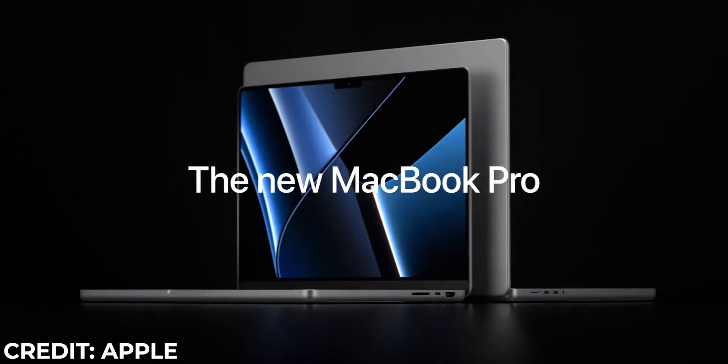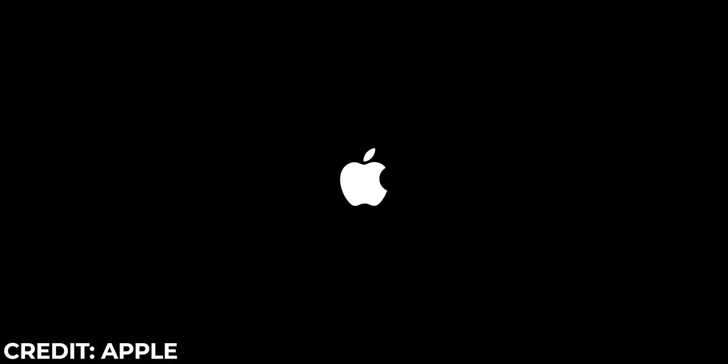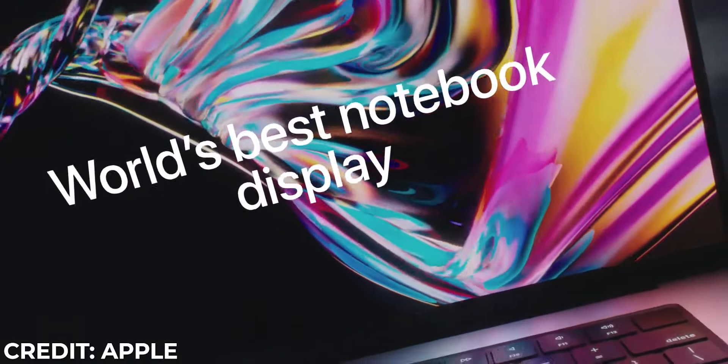Let's talk about the different configurations. We've got the 14-inch and the 16-inch versions. These two laptops are different and very alike at the same time. Both MacBooks come with the Liquid Retina XDR display and they have almost the same resolution, but the 16-inch is a little bit higher and the pixel density is exactly the same. Both of them are also 120Hz refresh rate, so you're not missing out on the high refresh rate display if you decide to go for the cheaper, smaller MacBook Pro.